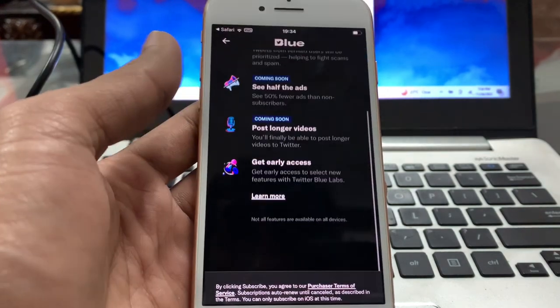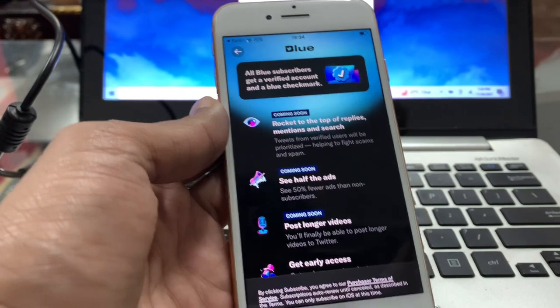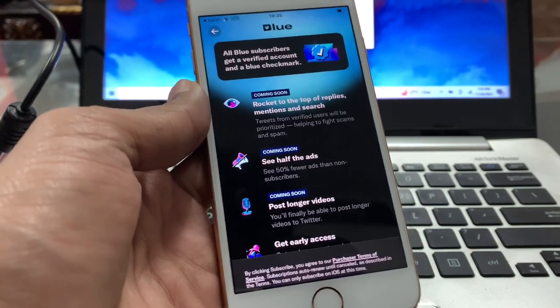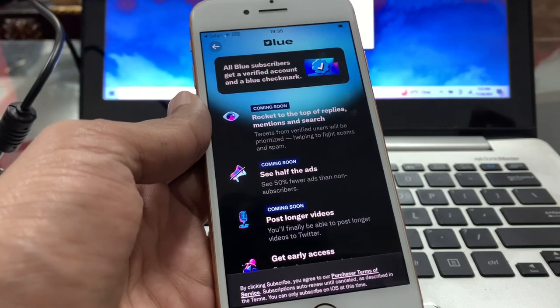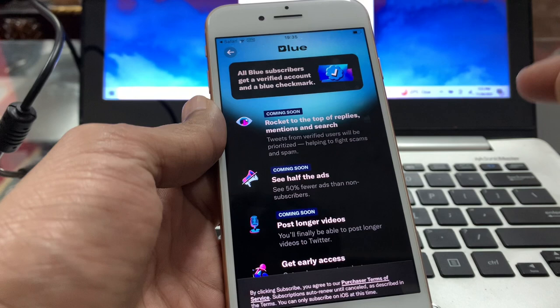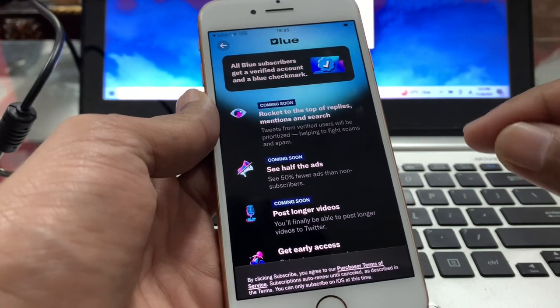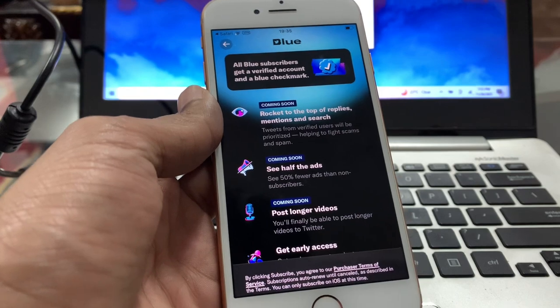Hello everyone, welcome back to another video. In this video I'm going to show you how you can get the Twitter Blue badge on your profile without a credit card. So if you don't have a credit card, if you're living outside of the United States or United Kingdom, and you want to purchase this blue check mark on your profile, I'm going to show you how.